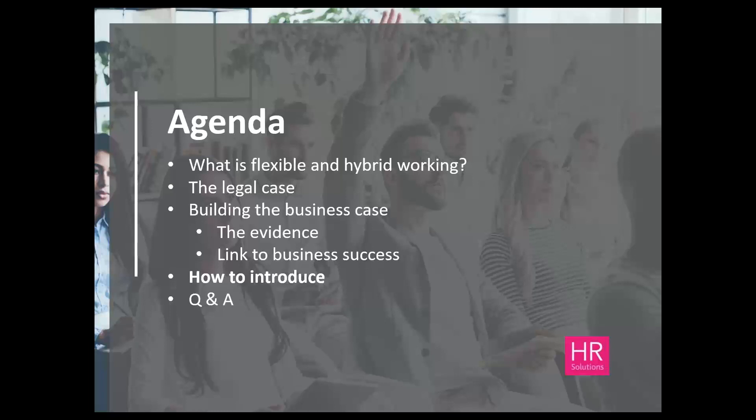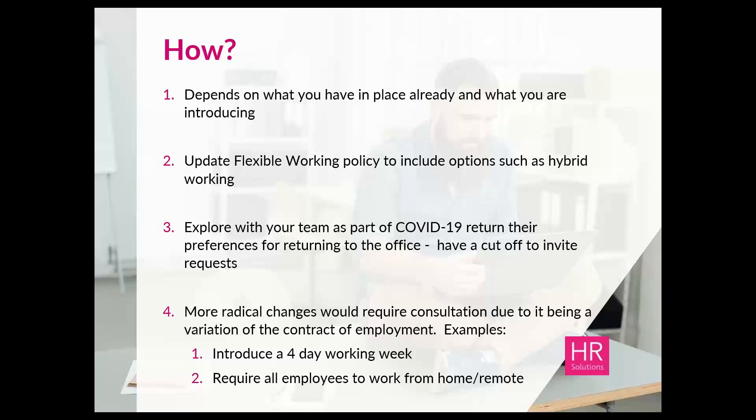Before we move to questions, let's look at high-level considerations for introducing flexible and hybrid working. It really depends on what you already have in place and what you're looking to achieve. You may be happy to continue as you are but recognise that technology now puts you in a better position to accept more flexible working requests that wouldn't have worked in the past. It may be about proactively encouraging all forms of flexible and hybrid working and explicitly referencing this within your existing policies and communications with staff. Hybrid working isn't necessarily suited for everybody, and your flexible working policy may be sufficient.